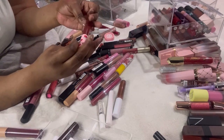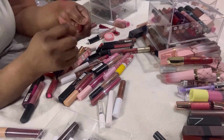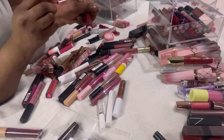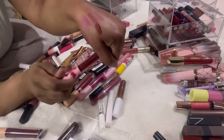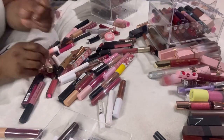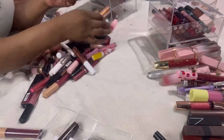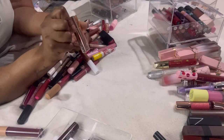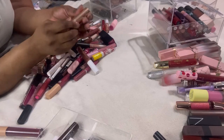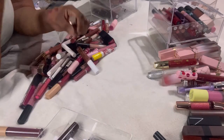This is the Revolution iHeart Revolution Cranberry lip gloss — I really like this color, look at it. So I'm going to keep that. This ColourPop lipstick in the shade Regulate — oh that's nice! Where has this been? Look at that shade, it's so pretty — I'm going to keep that.